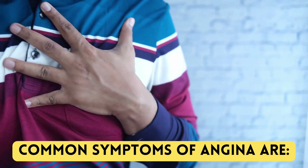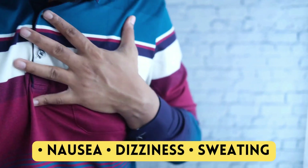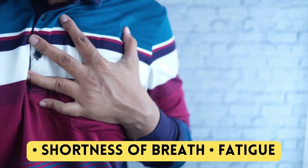Common symptoms of angina are nausea, dizziness, sweating, shortness of breath, and fatigue.